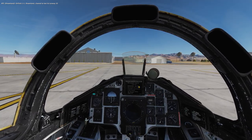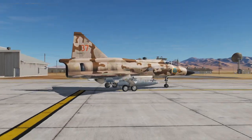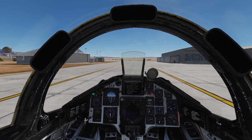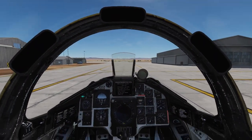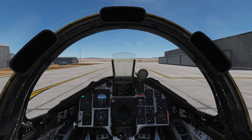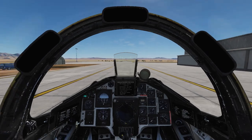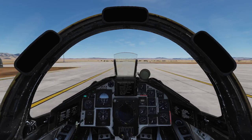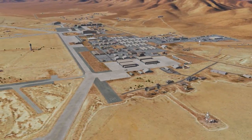ATC Dreamland just gave us permission to taxi to runway 32. I picked up the Nevada test range map on the autumn sale, mostly because of the Red Flag campaigns, but also because I wanted something new. I've been flying over Caucasus forever and felt that using the test range to get more flying time with the two F-5 campaigns and the Red Flag campaign for the Viggen would be a nice thing to do. So we'll be taking a look at the base while taxiing.